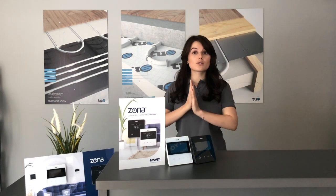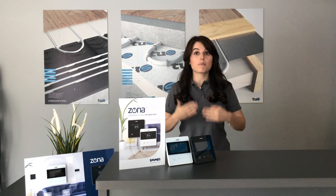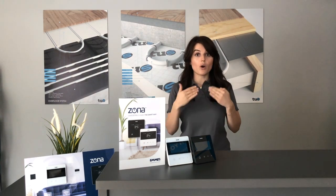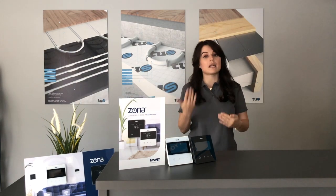Zona also includes Optimum Start technology, which is a self-leveling feature that monitors the performance of your heating system continually. It then uses this information to automatically turn your heating on at the time required to achieve your set temperatures.